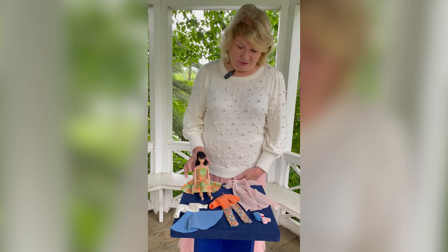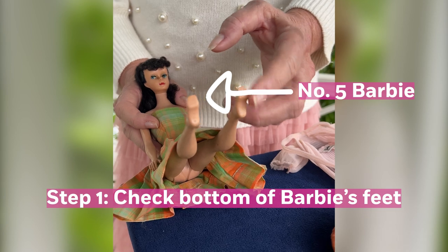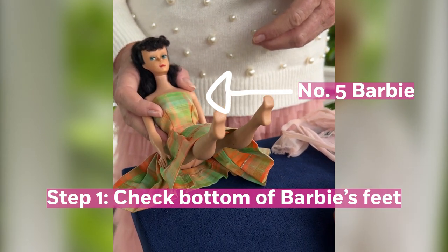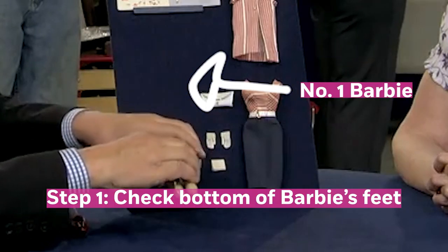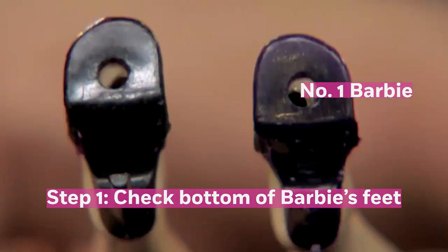The easiest way to tell is to look at the bottom of her feet. You can see this little doll has solid feet. On a number one, there will be a little tube there, and that tube was there because you would sit the doll down on the stand and the wires would go up in the doll's feet.